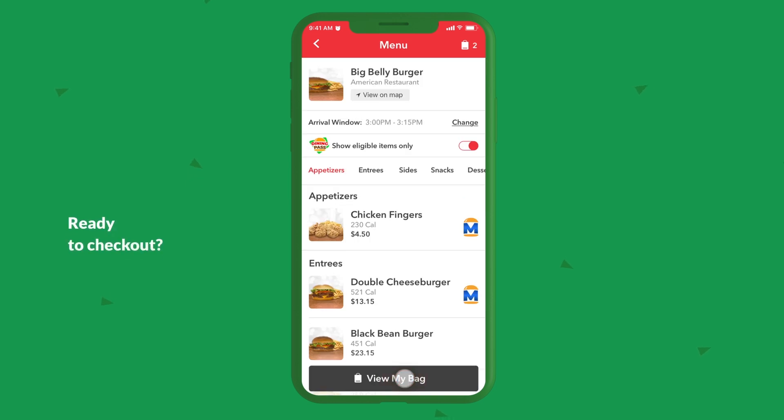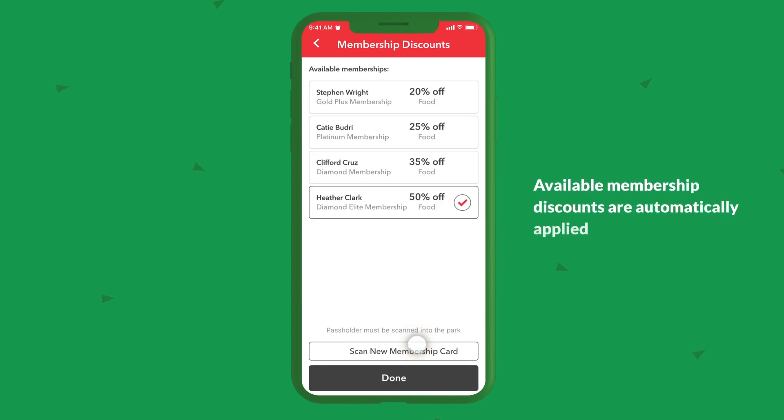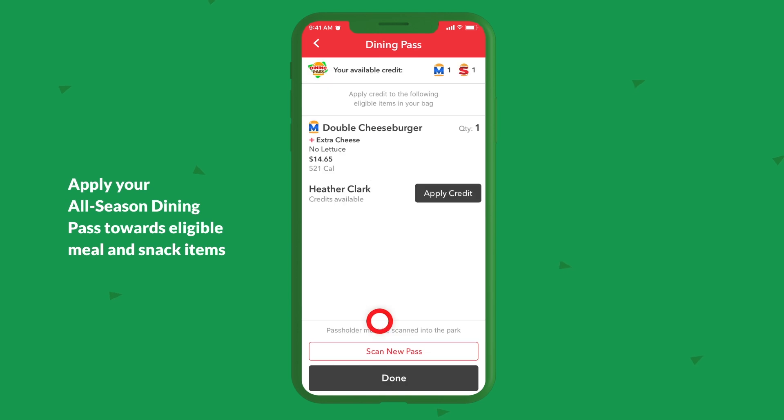Ready to check out? Shopping bag — your order is ready to review. Available membership discounts are automatically applied. First time using the app? No problem. Add your membership to the app and apply your all-season dining pass towards eligible meal and snack items.